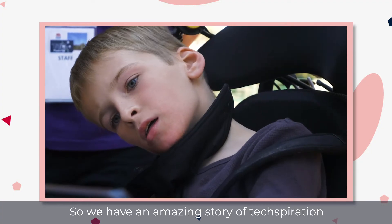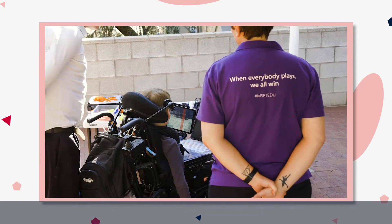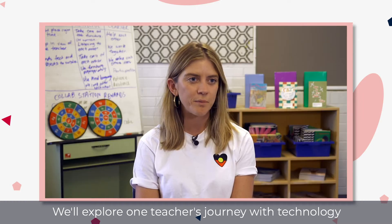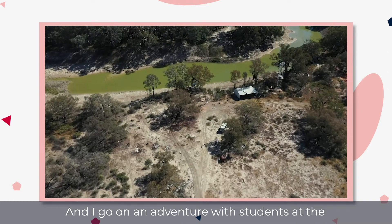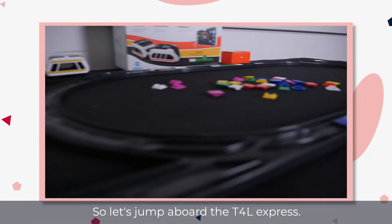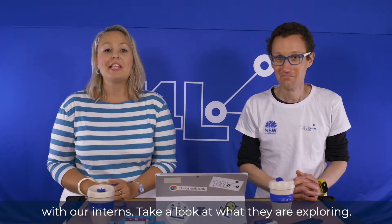What have we got today, Jo? We have an amazing story of techspiration from when we were out at Williama High School with an awesome student, Cal. We're going to take a look in the lab with our interns checking out a new product you might love. We'll explore one teacher's journey with technology in a remote school. And I go on an adventure with students at the Autonomous Vehicle Summit. Anyone behind the wheels? So let's jump aboard the T4L Express. Our first scheduled stop today is in the lab with our interns.